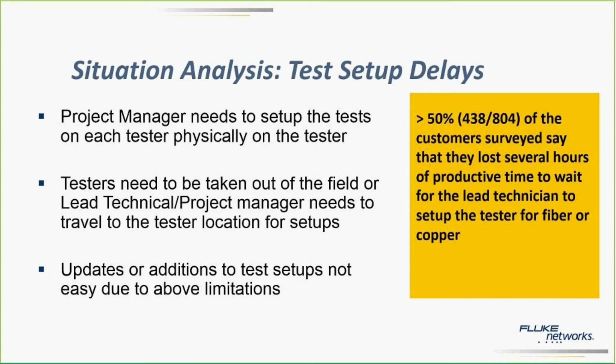But there was another situation. The problem was that these test limits are pretty complicated to set up. It requires a person with a good understanding of the structured cabling industry, of the cabling standards to set up the tester. And that is usually the project manager or the lead technician, who may not always be on-site.